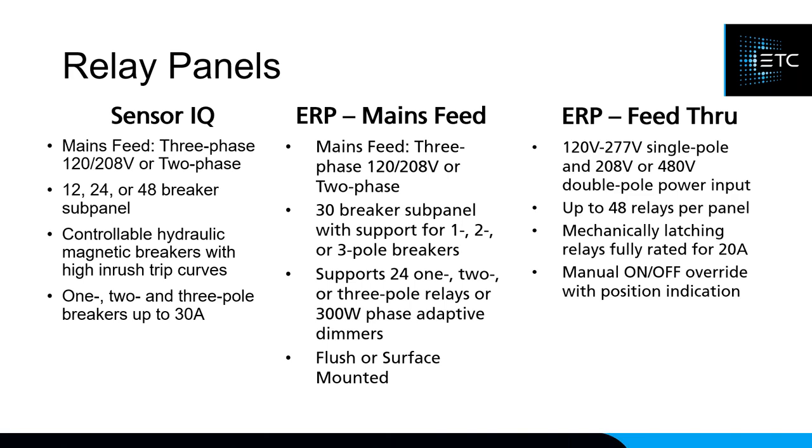The ERP Feed-Through panel is a branch-fed relay panel where all relays are fed independently, requiring a separate breaker panel to feed it. The ERP Feed-Through can go up to 48 relays total.